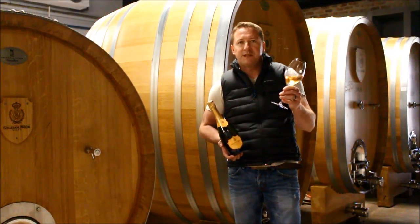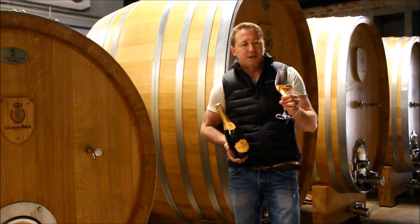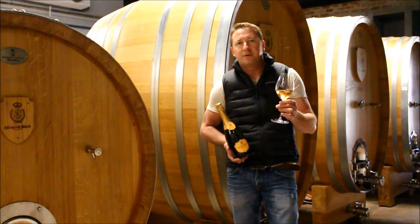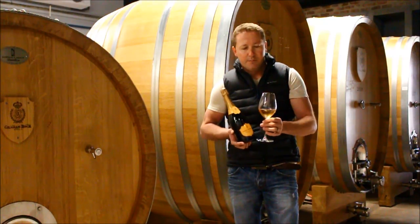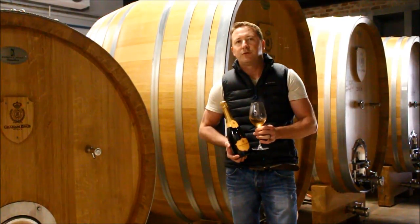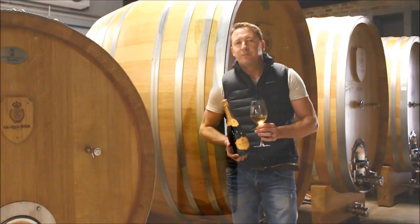We currently present this wine in the Riedel Veritas glass. It's a spectacular glass to showcase the exquisite complexity and aromatics of wines which age for a longer period of time. It has a broader bowl and then a concentration of the glass to the top, which really helps to concentrate all the aromatics that are released, so that you can enjoy the wine as a wine and not just as a frivolous bubble.